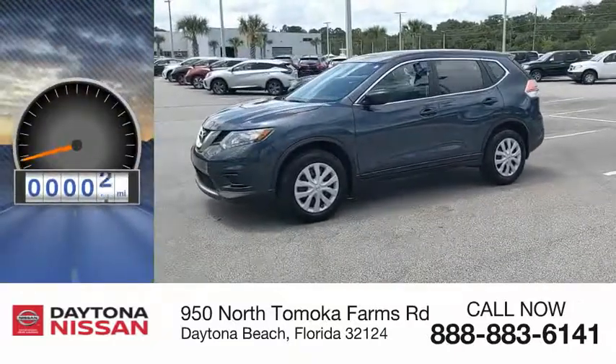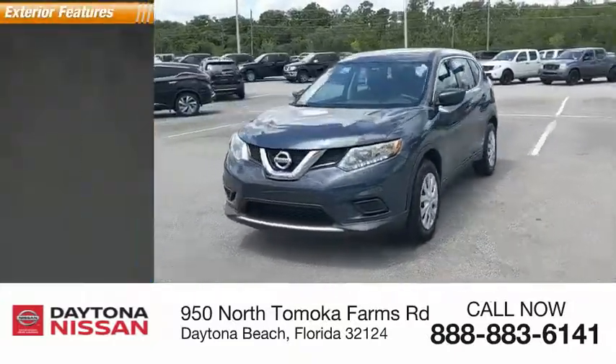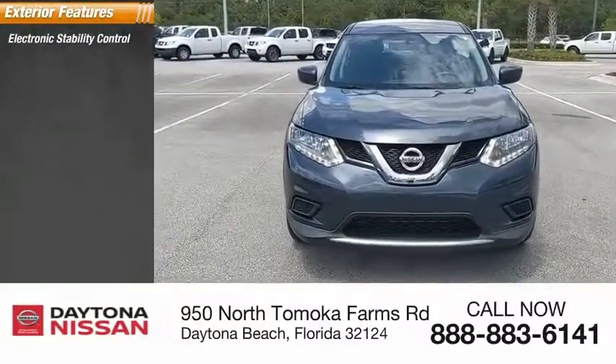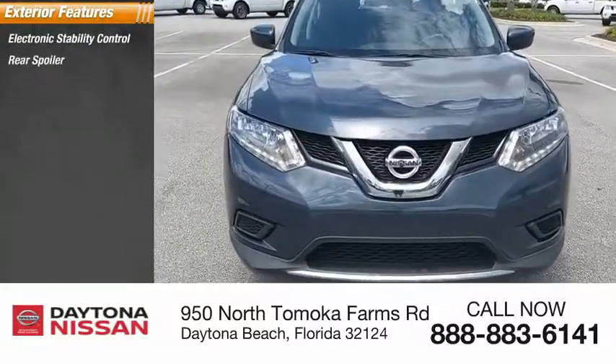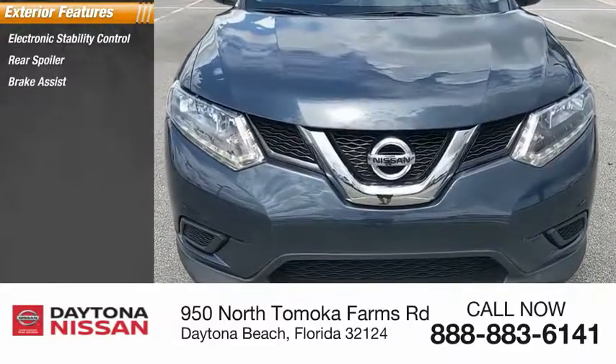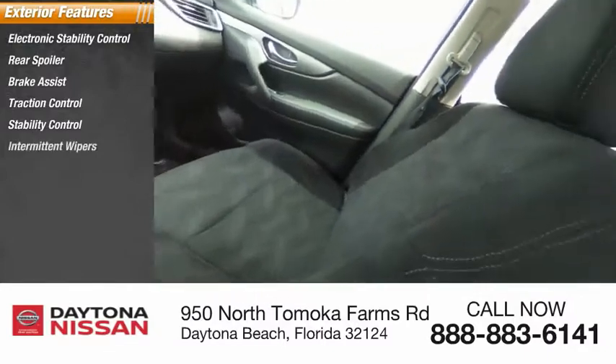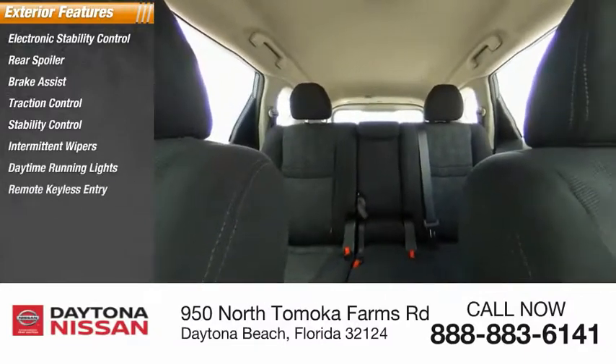This vehicle has less than 15,000 miles. Here are some of this vehicle's great options: electronic stability control, rear spoiler, brake assist, traction control, stability control, intermittent wipers, daytime running lights, remote keyless entry, engine immobilizer, and four-wheel disc brakes.